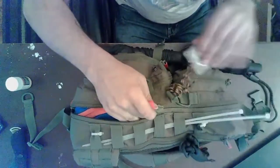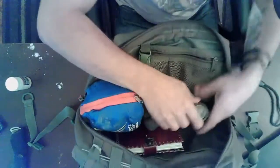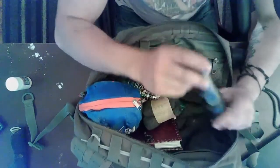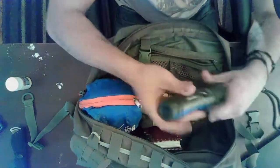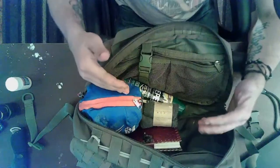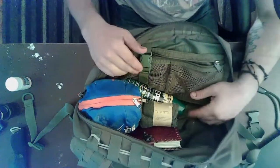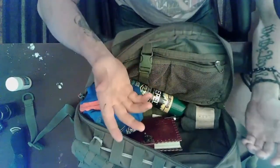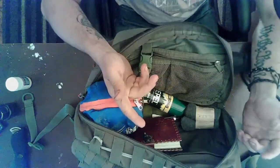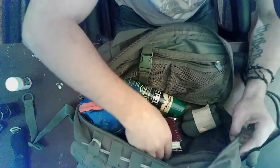Getting to the side pouch — opening it up — the first thing you'll see is a flashlight. This flashlight is great because it's waterproof, solid, heavy-duty, and bright. It's got two levels — a high setting and a low setting. Check your batteries every time before you go out in the woods. I also have a pair of wool socks — they don't take up much weight and it's always nice to have a fresh pair of socks.